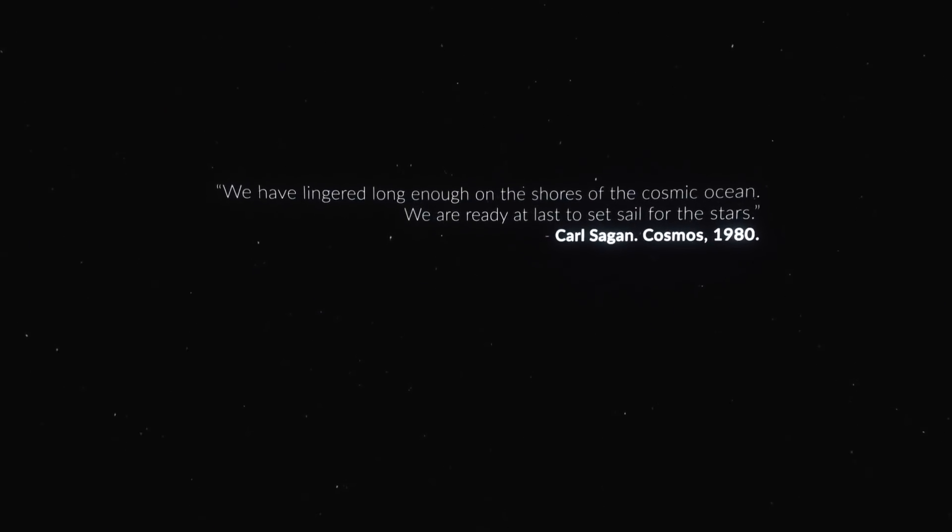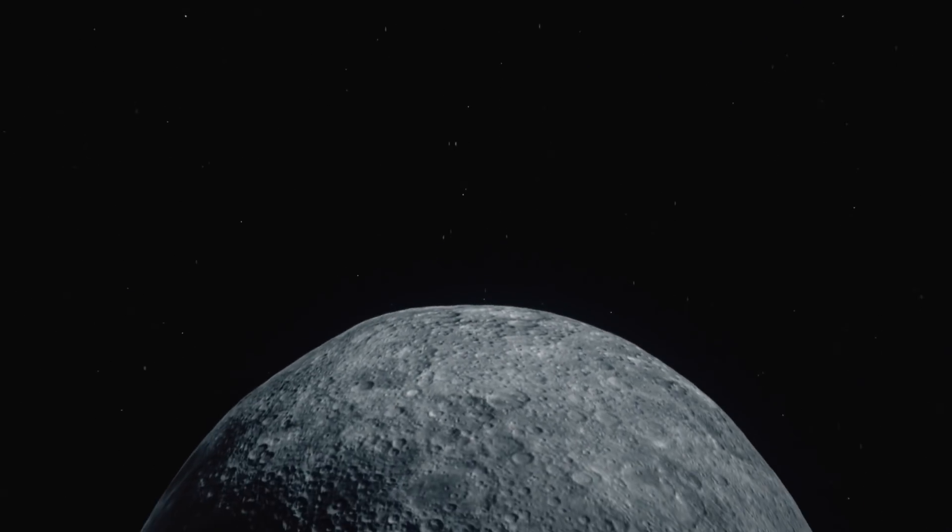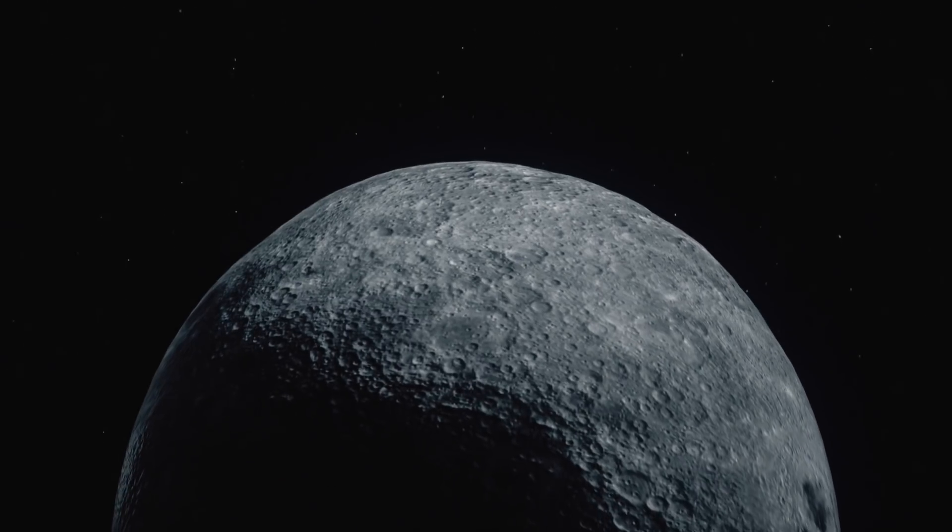The history of humanity is one of exploration and discovery. For thousands of years we have pushed the boundaries of the known world.